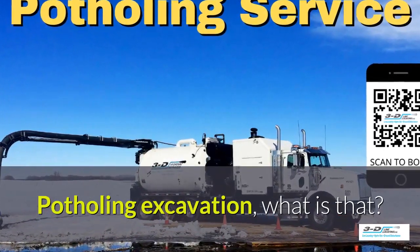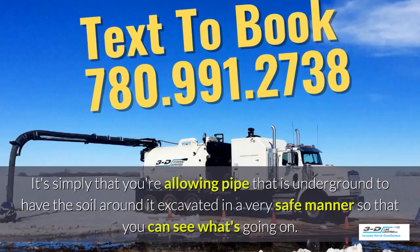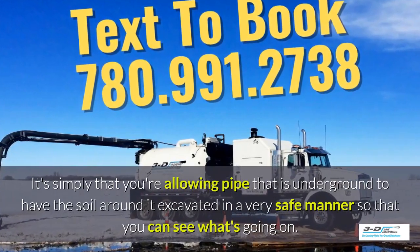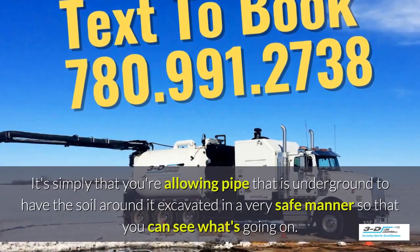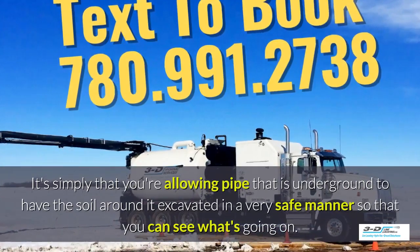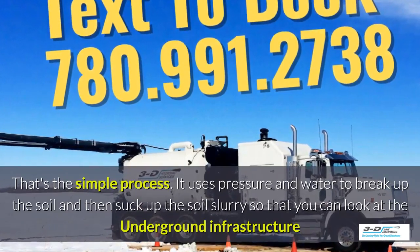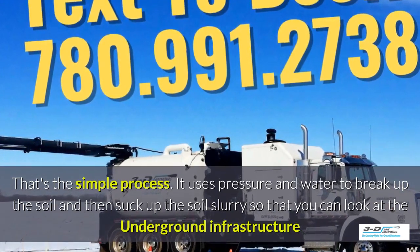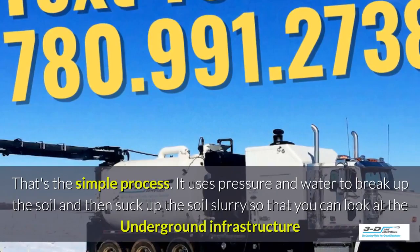Potholing, excavation — what is that? It's simply allowing pipe that is underground to have the soil around it excavated in a very safe manner so you can see what's going on. Basically, daylighting is bringing the daylight to the pipe. That's the simple process. It uses pressure and water to break up the soil, and then suck up the soil slurry, as it's called, so that you can look at the underground infrastructure.